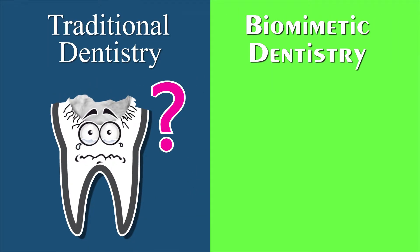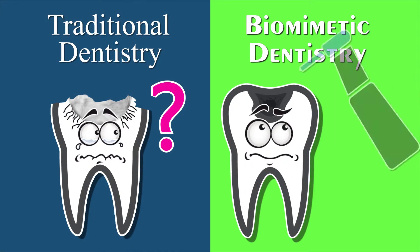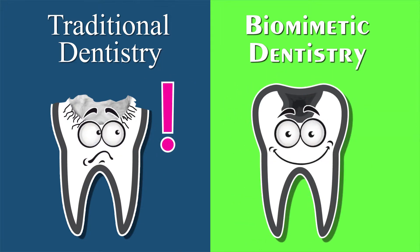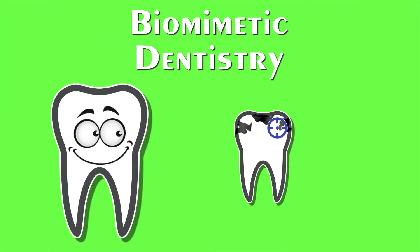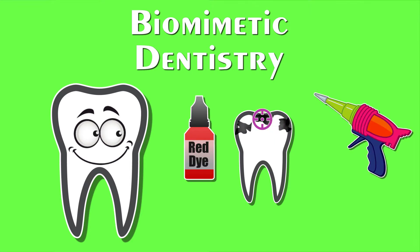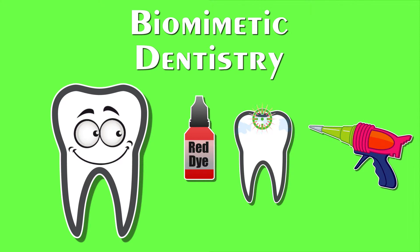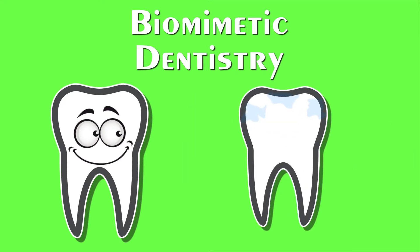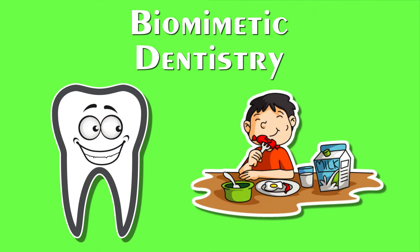With biomimetic dentistry, your dentist will examine x-rays and create a plan for your tooth. But instead of extensively drilling, your dentist will use a combination of advanced technologies to gently clean away bacteria and leave as much of your natural tooth as possible. With pinpoint precision, dyes or lasers are used to identify and remove the decay without harming the other parts of the tooth. Once the decay is removed, the tooth is sealed off from bacteria with super strong bonding materials that easily handle day-to-day use.